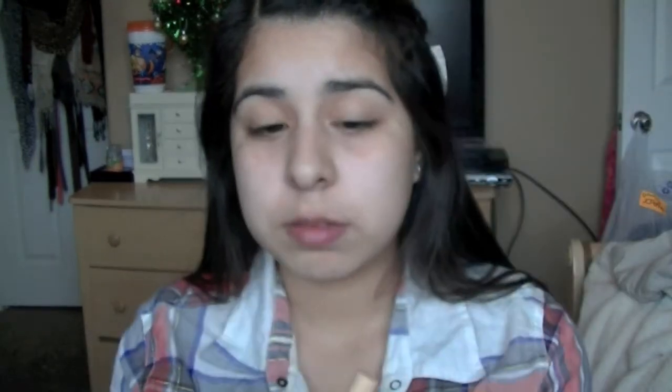First I'm going to take this concealer and apply it to the bottom of my eyes on all my dark circles, because I have a lot. Just pat the concealer and blend it in really well so you can't tell that you have concealer on and make it look a little more natural.